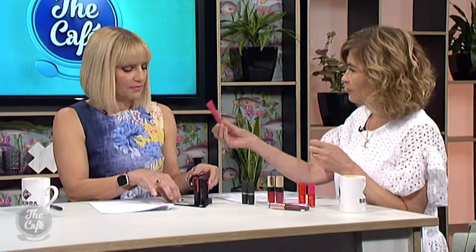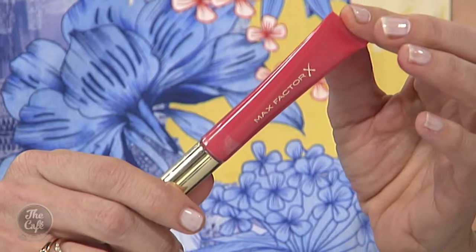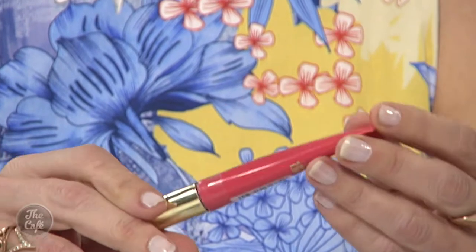Max Factor have launched the most clever product — I put a little bit of that on your lips so you're wearing that gorgeous colour. It's called the Colour Elixir Cushion, which is a hybrid balm and gloss that stays put and actually turns slightly matte after an hour of wearing, so it doesn't slip off your lips.